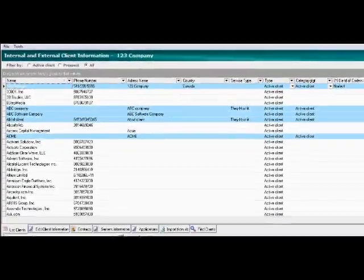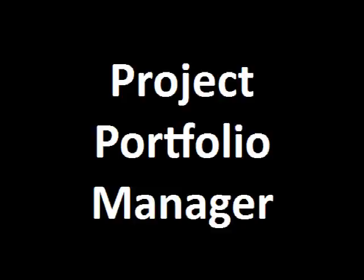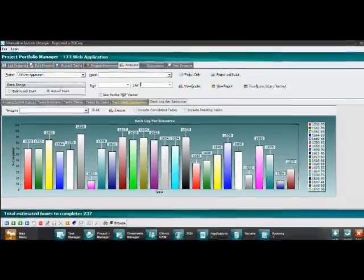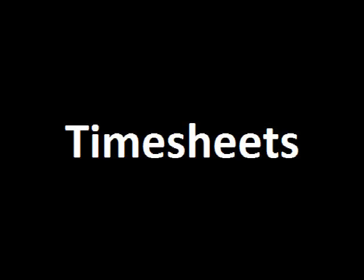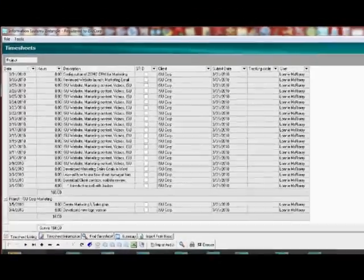Client CRM: manage your internal and external client information. Project Portfolio Manager: create and manage master projects and subprojects. Task Manager: create tasks and track progress and efficiency through the analytics dashboard. Timesheets Manager: quickly create timesheets and timesheet reports and submit hours.